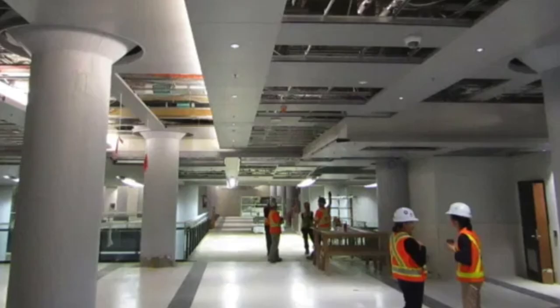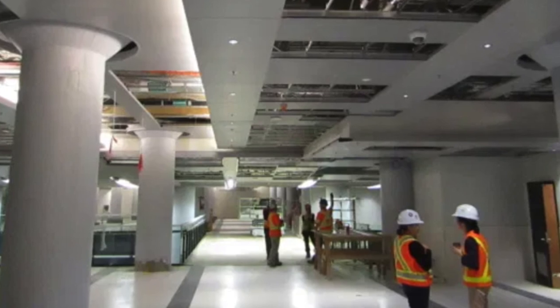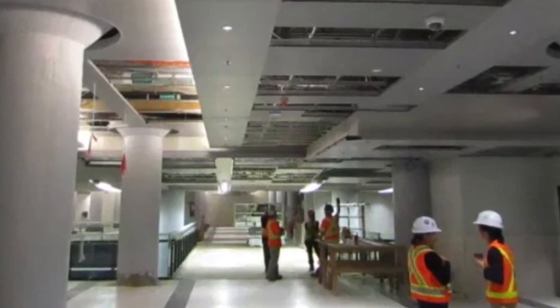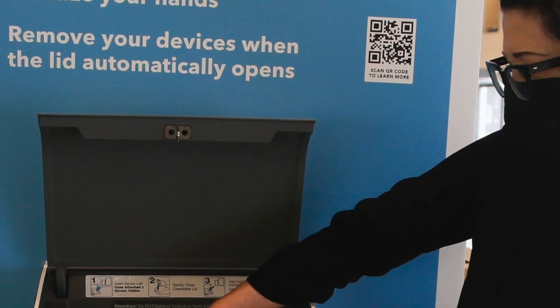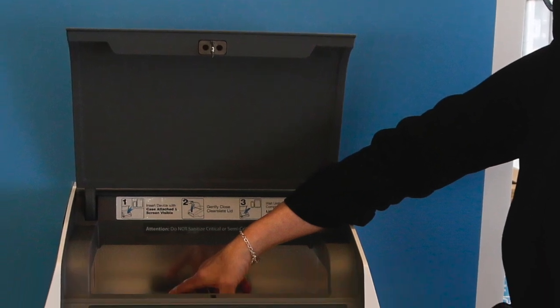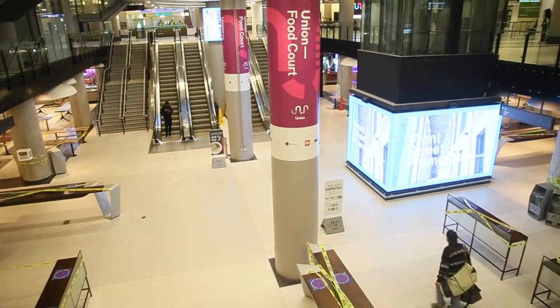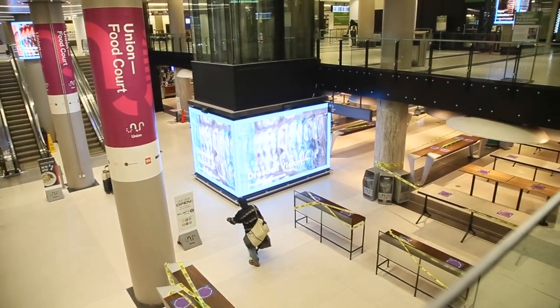Totally new experience on the concourse level for customers. Customers will see health kiosks and a focus on cleaning, and in the post-COVID world a very big focus on people's health. We are very excited to have all of our riders come back to our services.